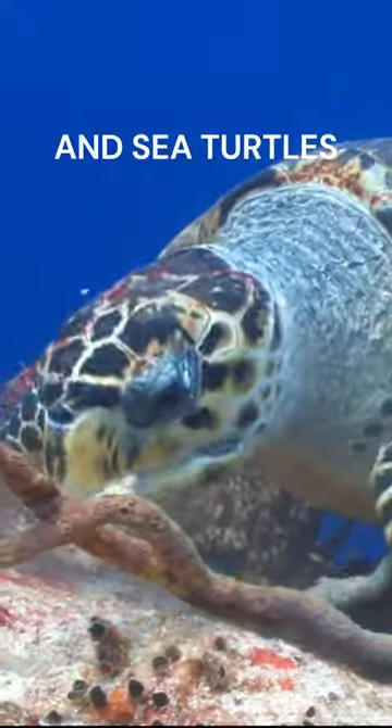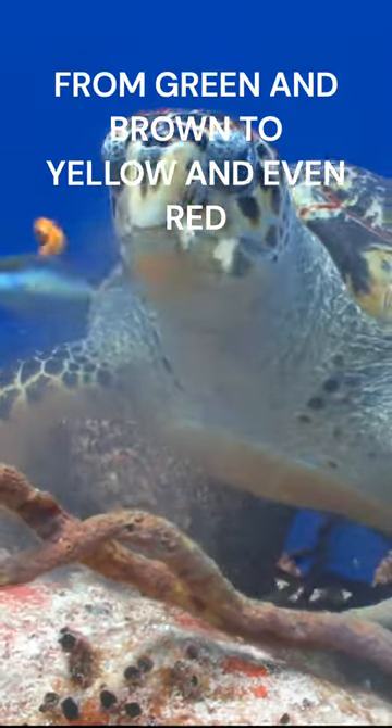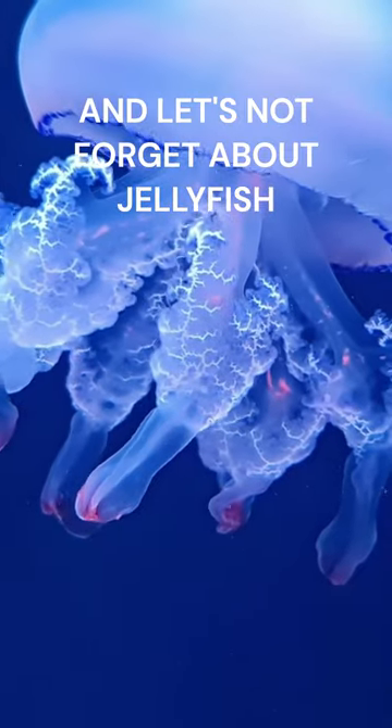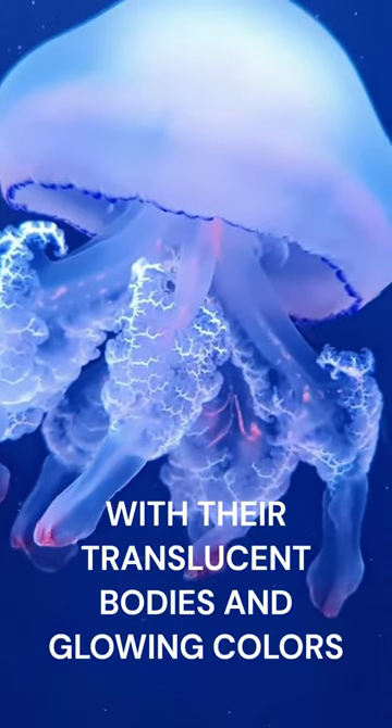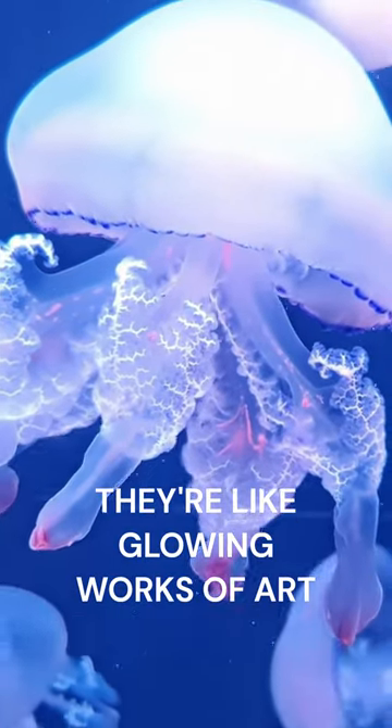And sea turtles. Their shells come in all sorts of colours, from green and brown to yellow and even red. And let's not forget about jellyfish. With their translucent bodies and glowing colours, they're like floating works of art.